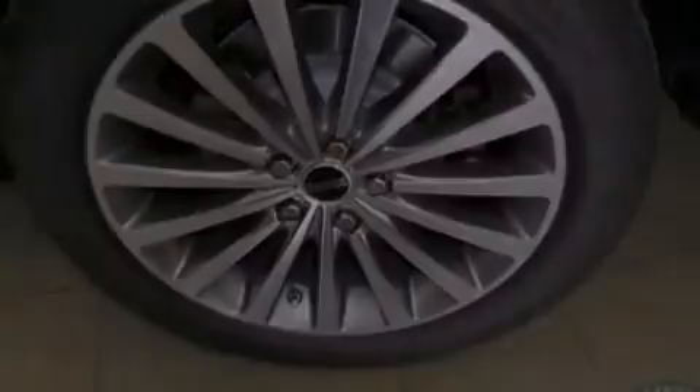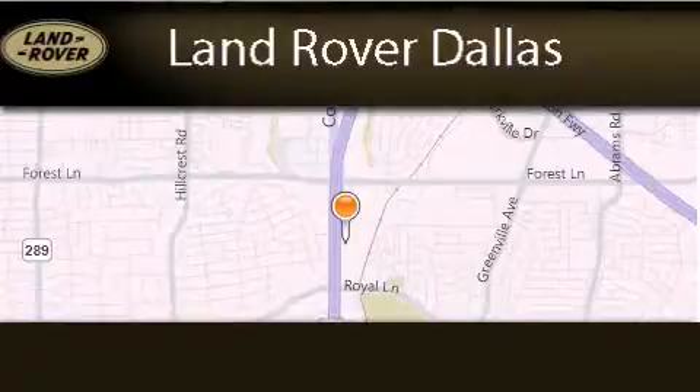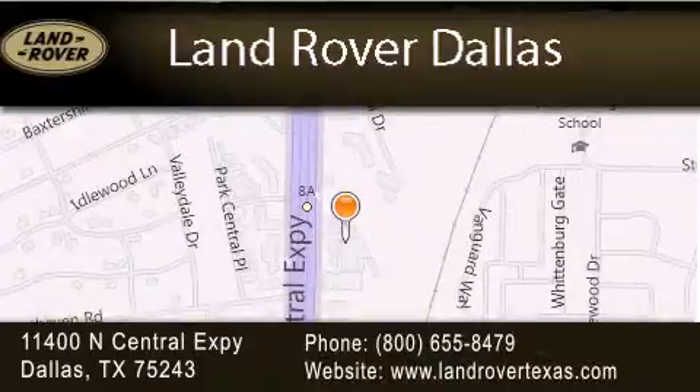Call or visit us right now and arrange your test drive today. Land Rover Dallas is located at 11400 North Central Expressway in Dallas. Our goal is to exceed all of your expectations to ensure that you'll return for future visits.